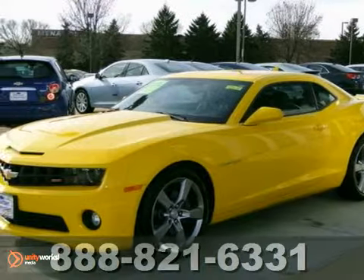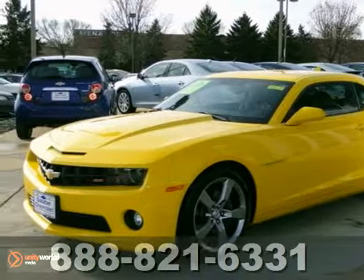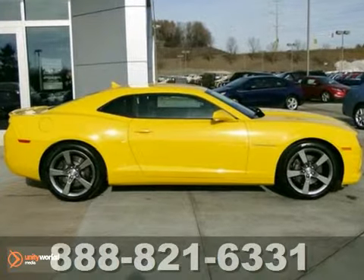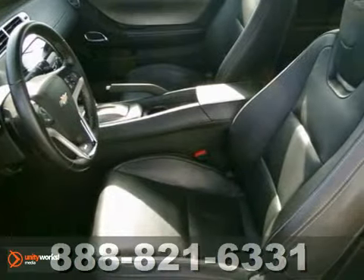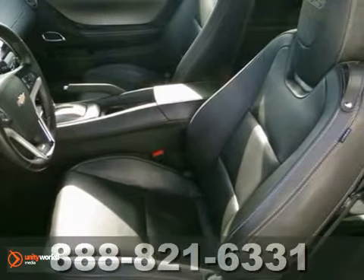Here's an extra clean 2012 Chevrolet Camaro RS with great miles. This vehicle has a lot to offer including heated mirrors, OnStar, and multiple airbags.